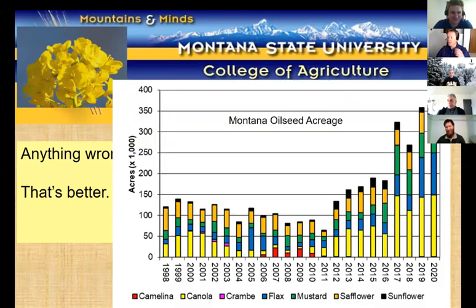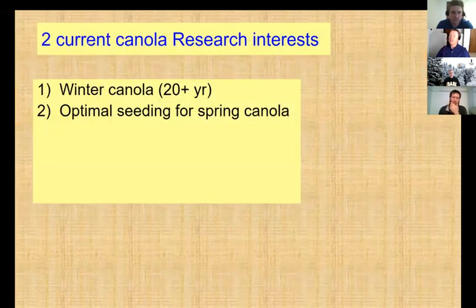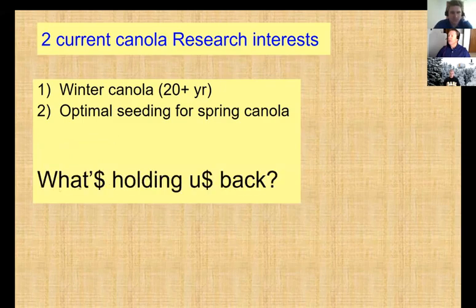Here's a snapshot of oilseed acreage. We do grow a lot of different oilseeds in Montana. The yellow bit here is canola, and it looks like it made a significant jump in 2017 and is holding its own. From the prices I'm hearing, I'm guessing it'll be up in 2021. I want to talk about two canola research interests: winter canola that I've been working with for 20-plus years, and optimal seeding rates for spring canola. Then I'll ask the question: what's holding us back from doing more?